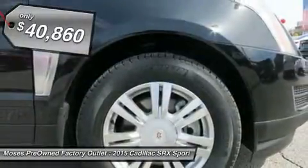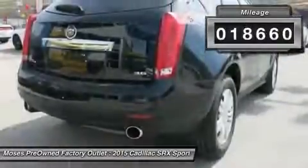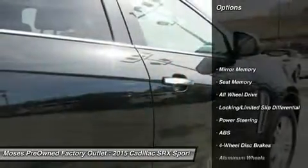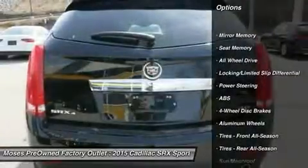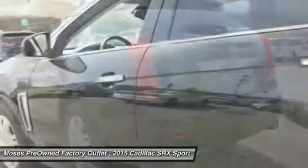Don't pay too much for the luxury SUV you want. Come on down and take a look at this outstanding 2015 Cadillac SRX. This vehicle's interior looks as clean as the day it rolled off the line — it's in absolutely mint condition and still has the new vehicle smell.